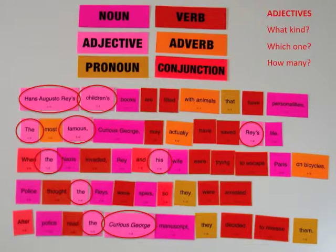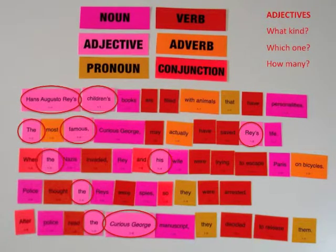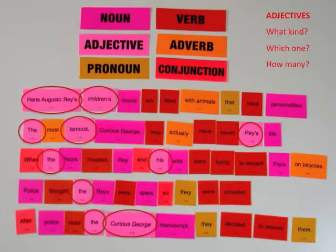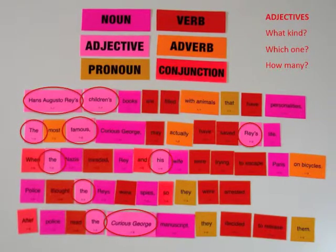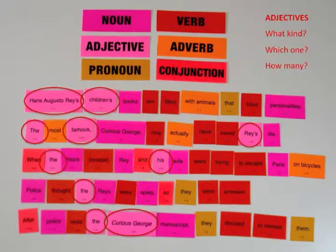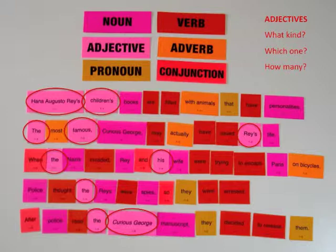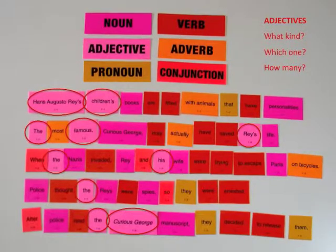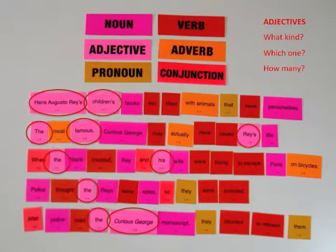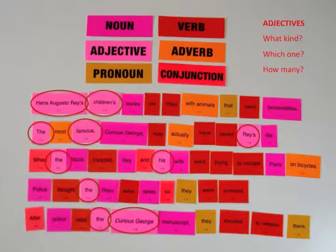Other than the articles that point to nouns, can you tell me about the other adjectives in your sentences? Hans Augusto Reis and Children's tell which books. Famous tells what kind of character Curious George was. Reis tells whose life. His tells whose wife. Curious George tells which manuscript.